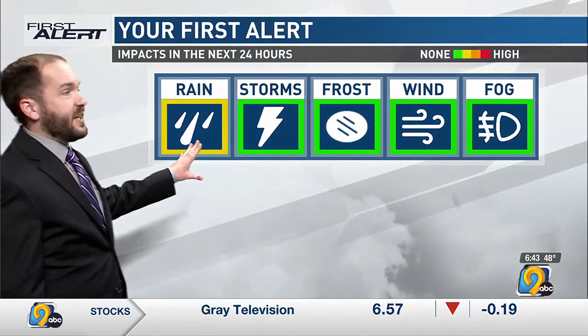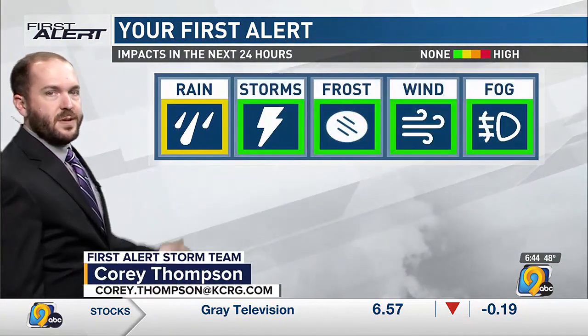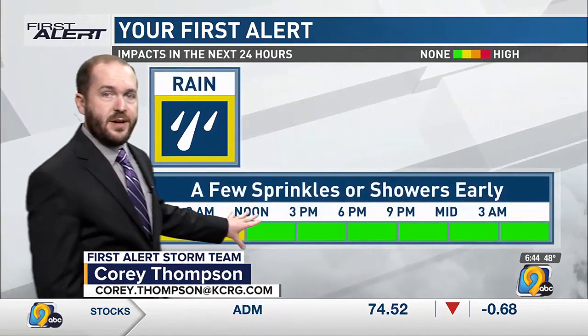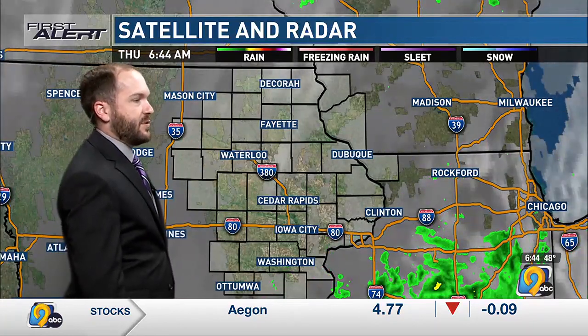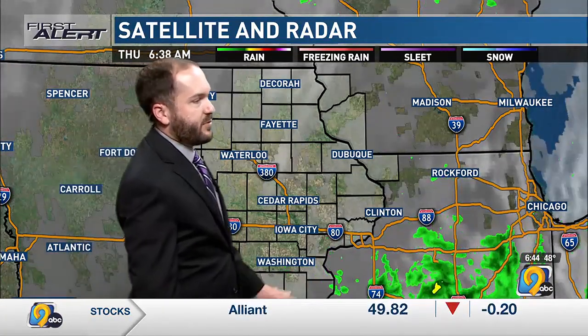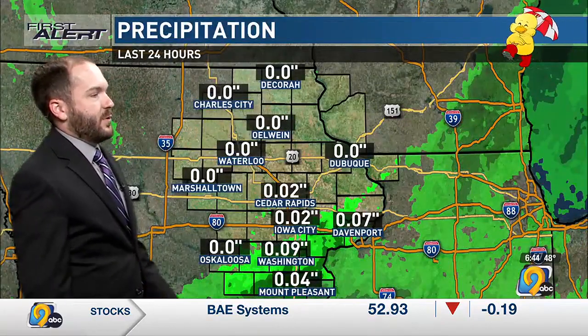For the most part shower activity has ended in eastern Iowa, but we can't fully rule out a few sprinkles or maybe even a shower over the next couple of hours. Then as we go through the day expect things to be generally drier. You can see the scouring of clouds and some clearing at certain times over the last few hours. Showers that affected parts of the area overnight have now shifted to the east.